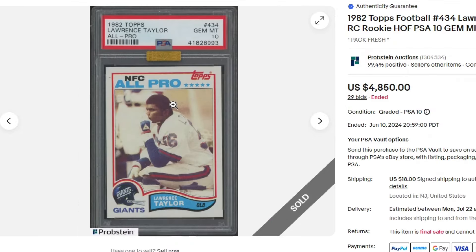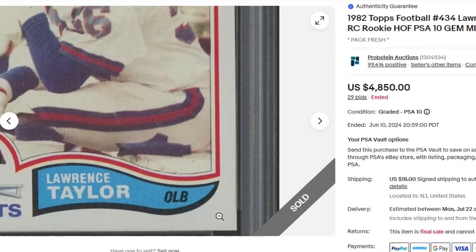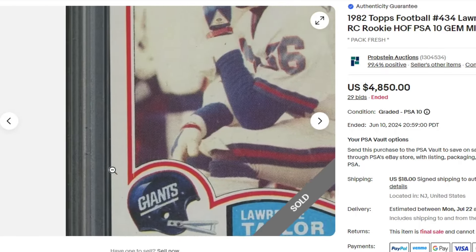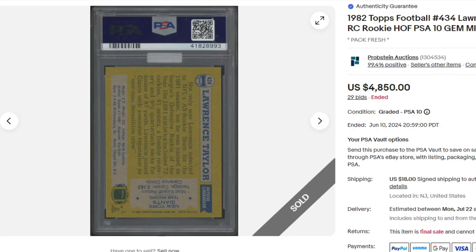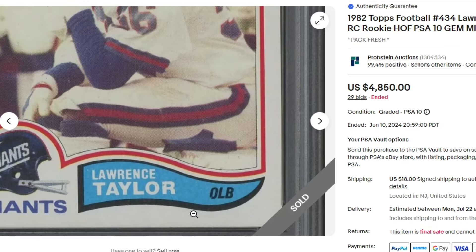Pretty good. BGS 10 sold for $7,500; the PSA 10 sold for $48.50. Normally I don't show duplicates of cards unless there's an autograph, but I just wanted to show on a vintage card the difference between a BGS 10 and a PSA 10. I know they're different grades — pretty big price jump difference.